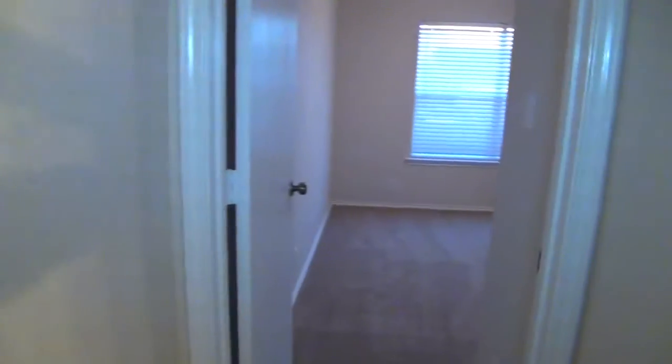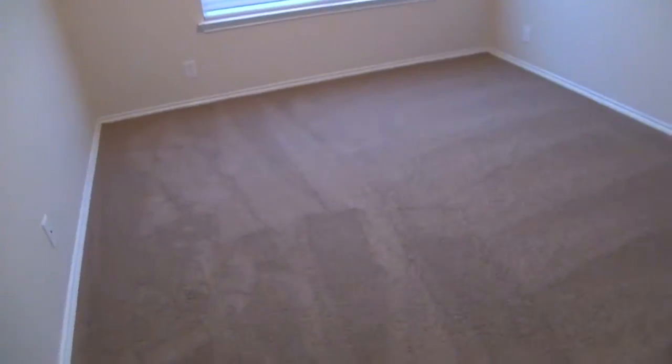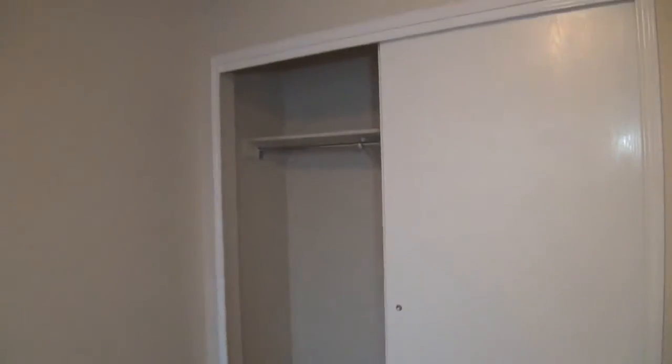And this will be bedroom number three. Again, we've got that newly installed carpet, and your closet space.